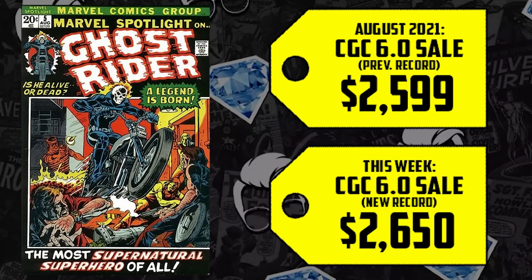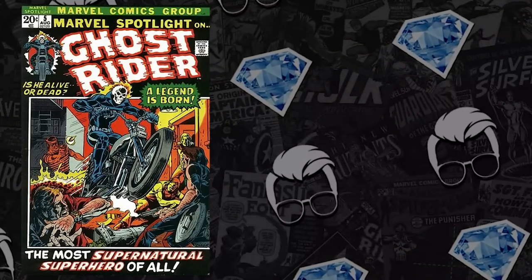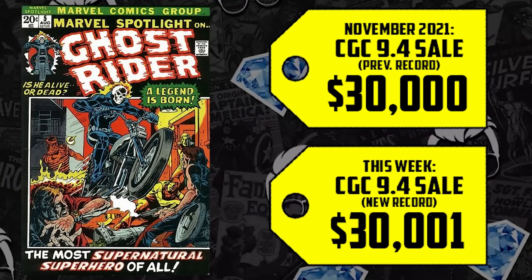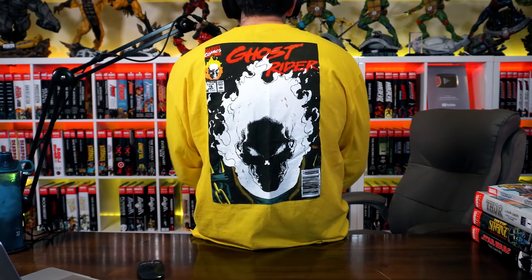An increase of 7% or 2% may not sound like a whole bunch. However, when you look at the recent 9.4 sale matching its prior November height at $30,000 this week, this is showing not just sustainability, not just consistency. This book seems inevitable to blow up even more than it already has. Ghost Rider's coming — it's just a matter of when. Can't wait to see Ghost Rider blaze his own way to the MCU.